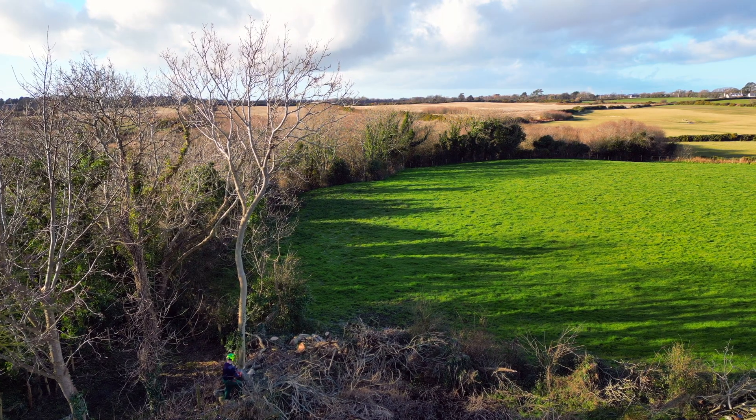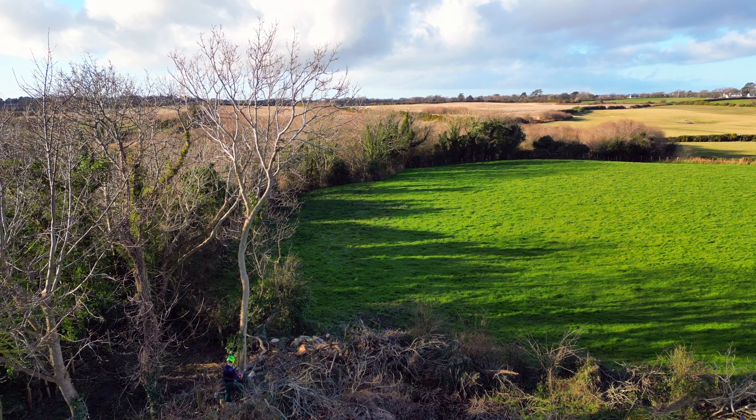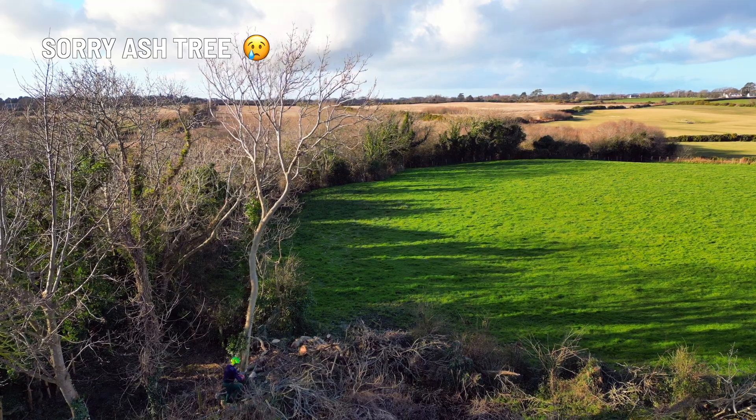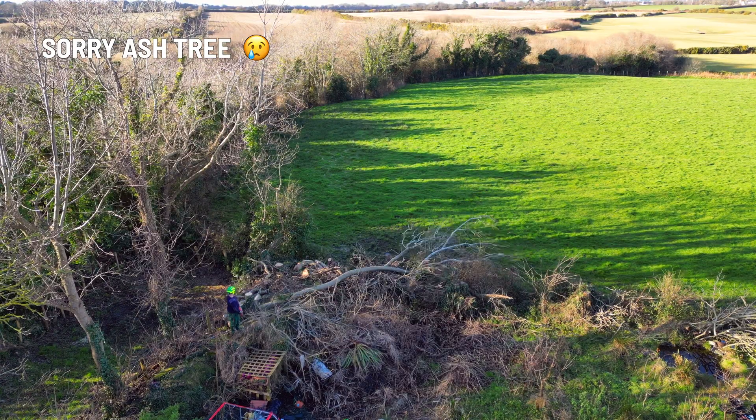First we had solar panels installed, then Powerwalls, and we were disconnected from the grid. Then we were reconnected but unable to export. Then we had some trees taken down — unfortunately due to ash dieback disease, but they were also causing solar panel shading, so it's bittersweet. As of this week we can now export energy to the grid, which means you get paid a little for each unit you export and your system can work better — solar needs some export to live its best life. We still have some trees whose canopies need adjusting to let more light through.